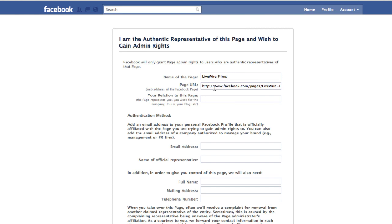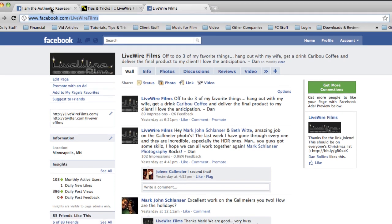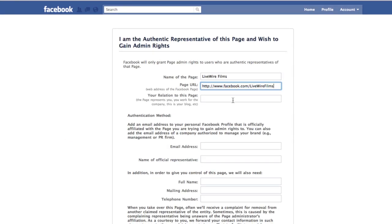Now here's a form that we fill out and this is going to be the key thing. Page URL — currently this is the URL for this generic page, so I need to get the URL for my actual Facebook page. I have it open here, which is facebook.com/LivewireFilms. So I'm going to copy that, come in here, and paste it. Pretty simple so far. Your relation to the page — I'm going to say I'm the owner. Then you go through some authentication: you have to put the email that's linked and associated with your personal profile, as the instructions indicate, so I'm going to put my information.